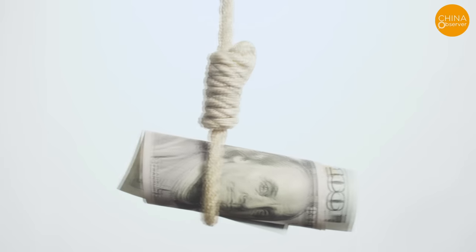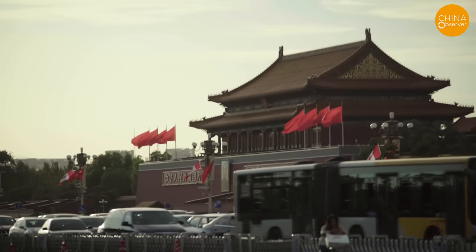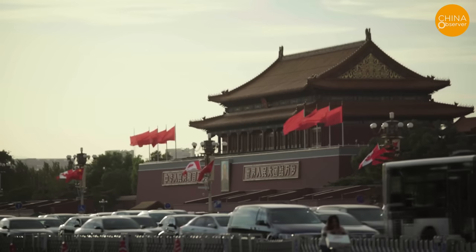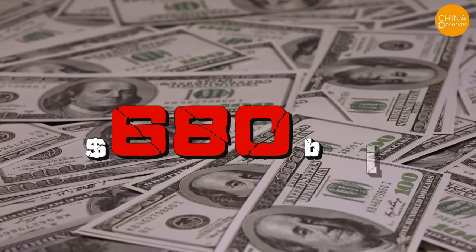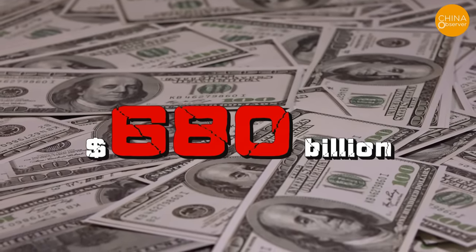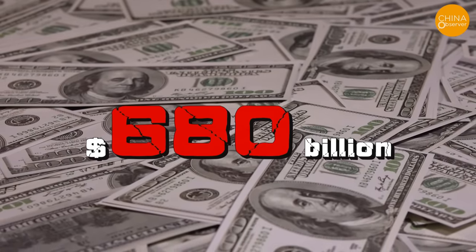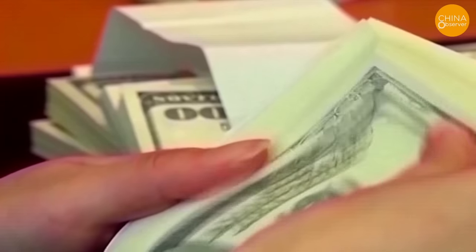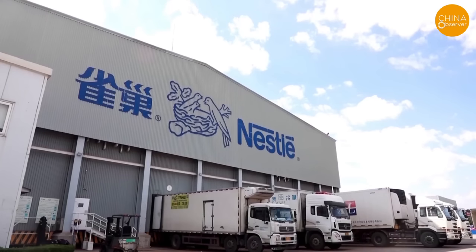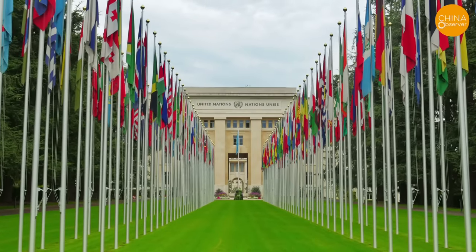Compared to the past, China's economy is trending downward. At the end of June last year, China's external debt balance was $2.4 trillion. Thus, the net foreign exchange reserves amount to just over $680 billion, accounting only for government, bank, and corporate foreign loans. Although these investments are not debts, they still require foreign currency to pay for foreign companies' withdrawals and profit repatriations.